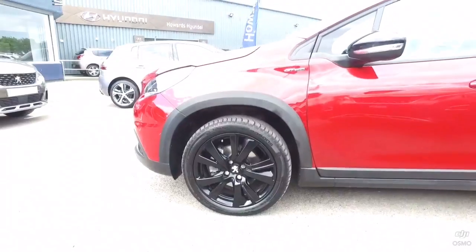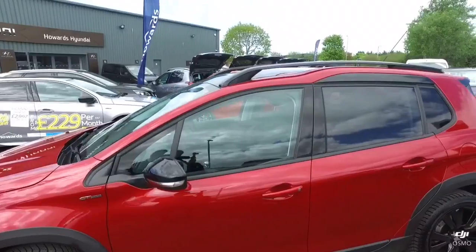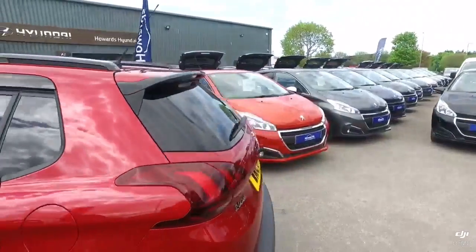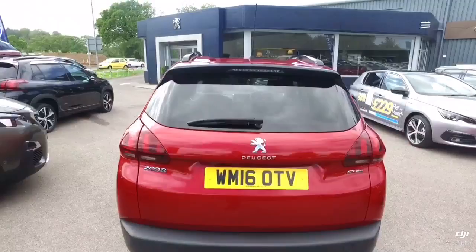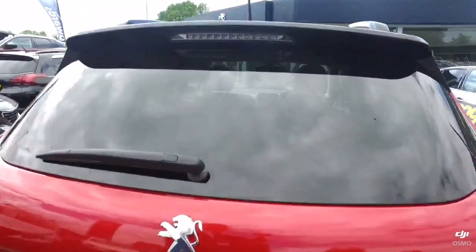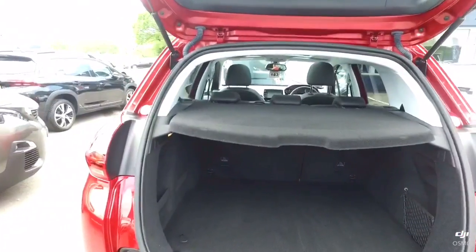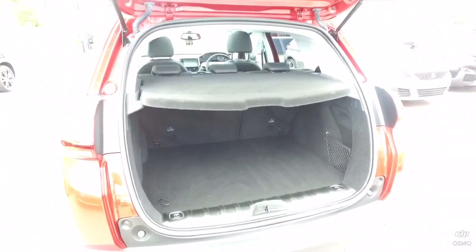It also has black wing mirrors, black roof bars, and black detailing, and it comes with a glass roof as well. It really is a nice looking car. This SUV style of vehicle gives you a nice size boot, with the ability to fold the seats down completely flat for extra loading.